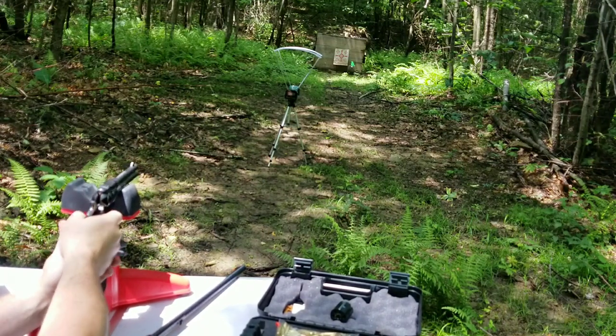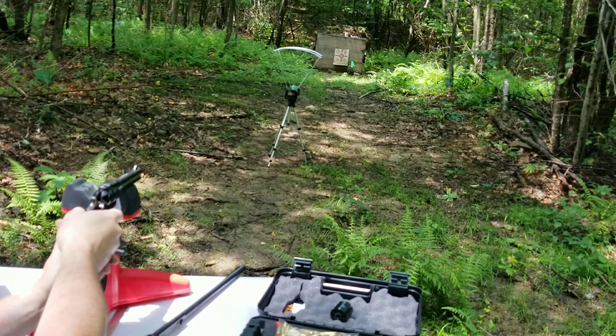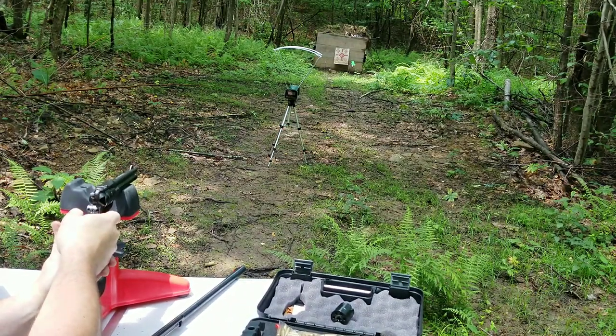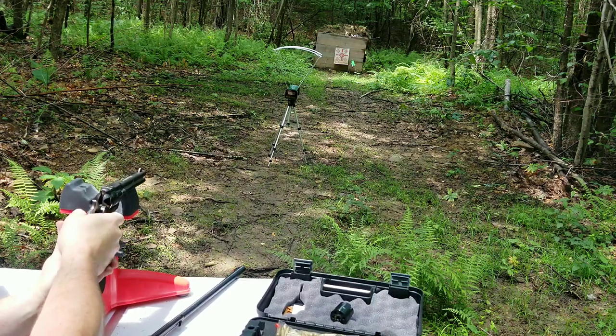1387 — I mean it's faster out of the shorter barrel. 1389. 1344 — going for the crow.